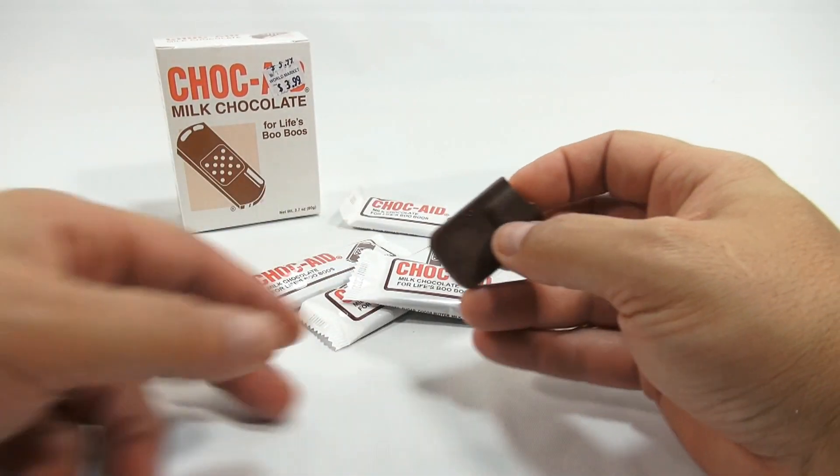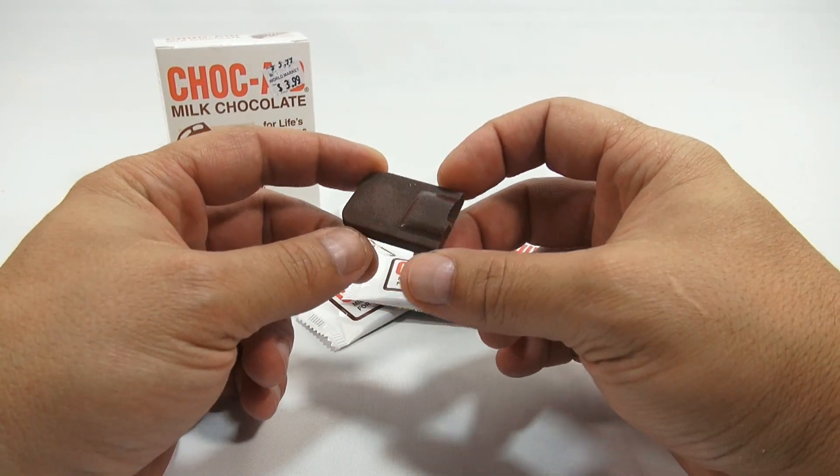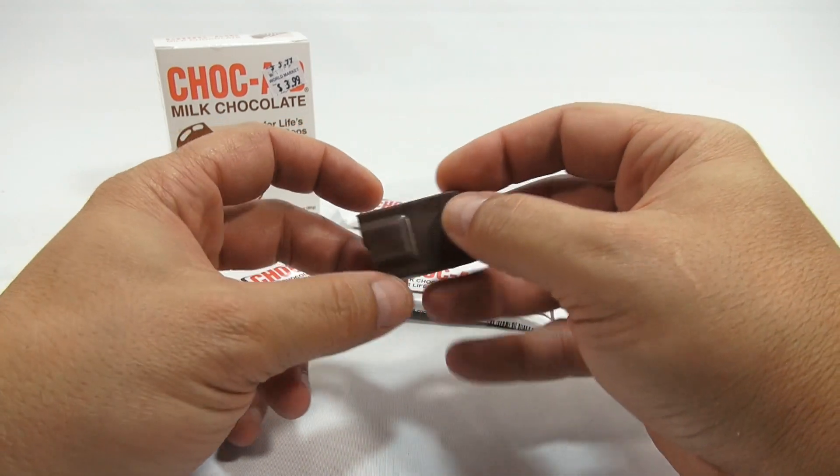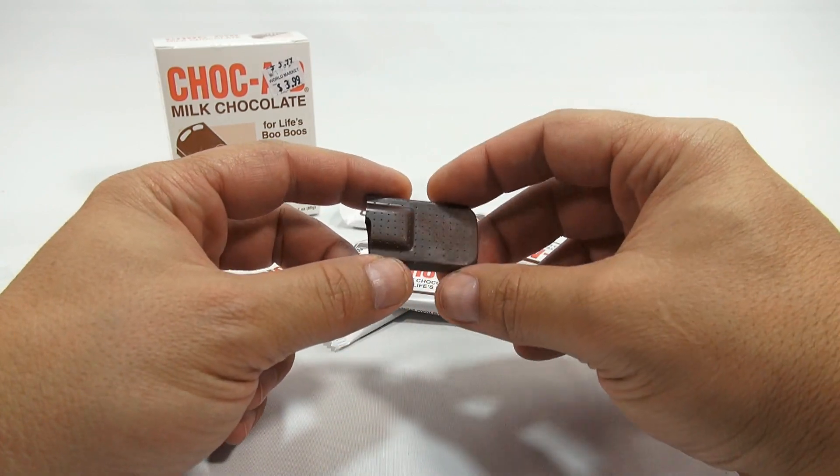I wonder if Butch would like these — he'd probably love these. He's always worried about me cutting myself. Actually, if I was getting these, I'd probably cut myself more often.